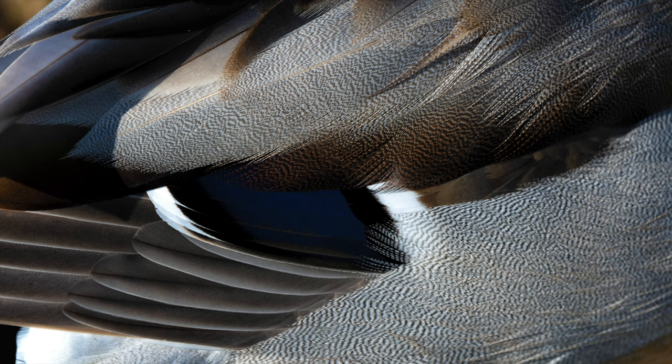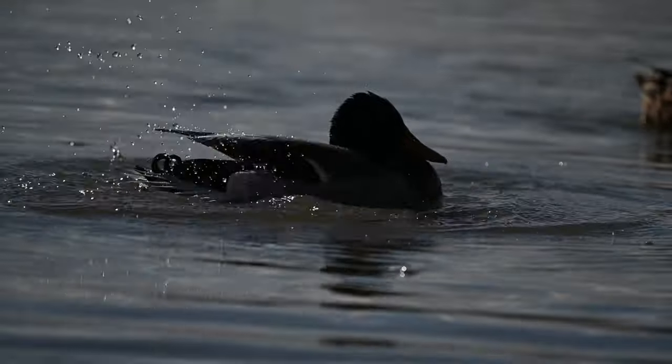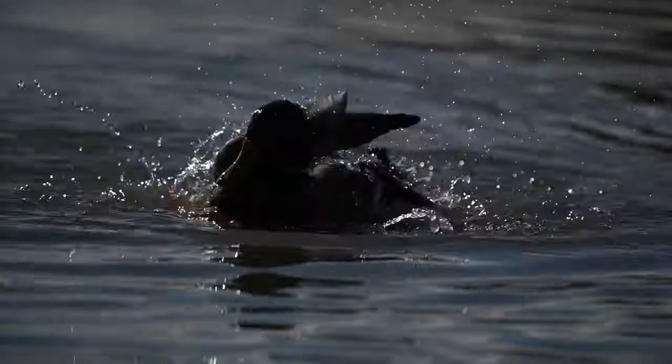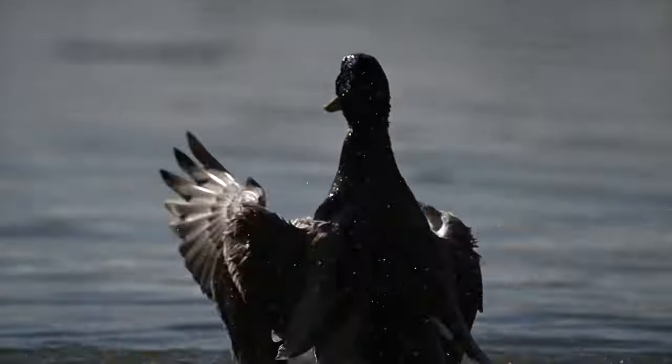Another really important thing with birds is getting down to eye level — your images will look much better if you're looking straight across at the birds. Try to focus on the eye, as that's the first thing you look at. And if you can get a catch light in their eye, that will really improve the image as well.